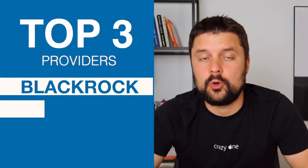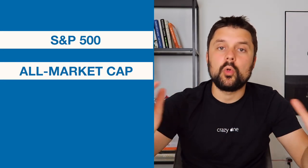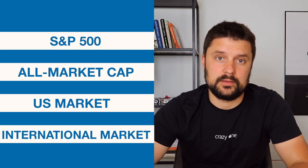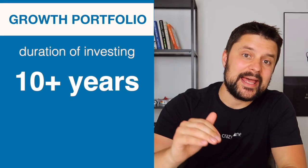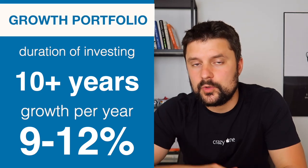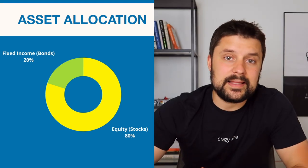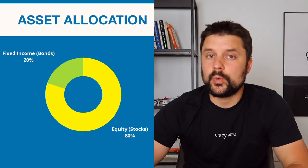Out of all 890 ETFs on the Canadian stock market, I'm going to stick with the top three providers in Canada: BlackRock, BMO, and Vanguard. I'm also going to remove all managed ETFs and those that track specific sectors like finance or industrial. Instead, I'll be looking at ETFs that follow a broader index like the S&P 500, the whole US market, or some international index. The portfolio we're building today is more directed toward growth, so we're looking at a 10-plus year investing time horizon, with an allocation of 80% equity and 20% fixed income.